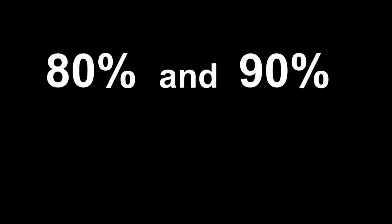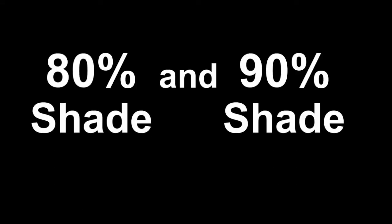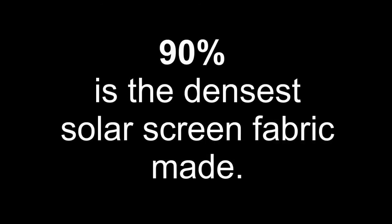We build our solar screens with two densities, the 80% and 90% densities. Basically what 80% and 90% mean is that it's either providing 80% shade or 90% shade. 90% shade is the densest, darkest fabric that's out there.